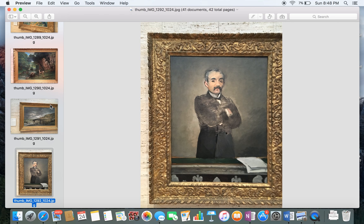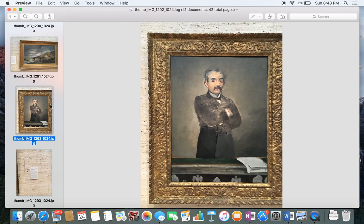Clemenceau — president, or rather prime minister, of France during World War I. When I first saw this, I had recently watched Stanley Kubrick's Dr. Strangelove, and General Ripper references a quote by Clemenceau. I think that's really interesting. Of course, this portrait was from before World War I — George Clemenceau.